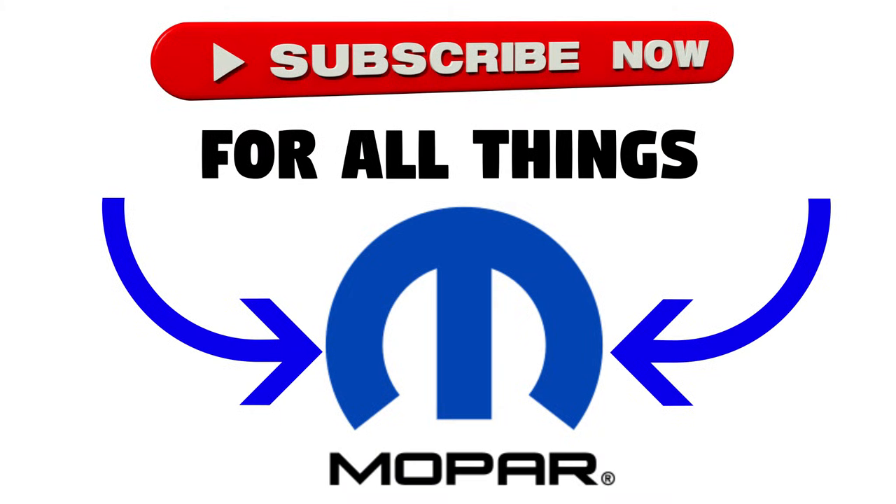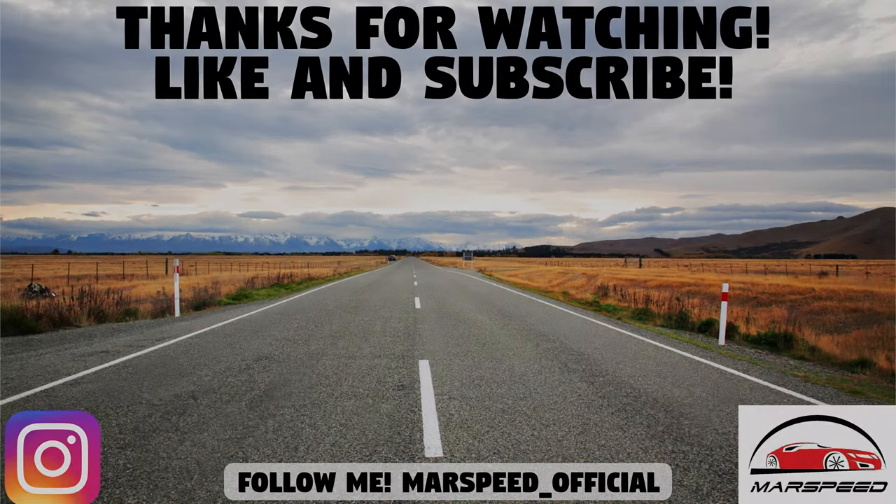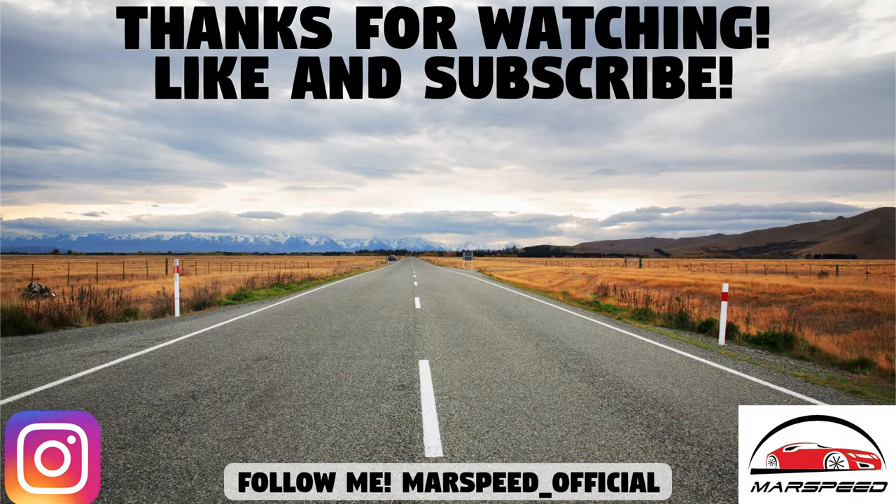That's it for this episode of Mopar News. Hopefully you guys enjoyed it — let me know what you think down in the comments section below. Also going to try to post a lot more content more frequently. Make sure to like and subscribe for all your Mopar content, thanks for watching, and I'll see you in the next video.